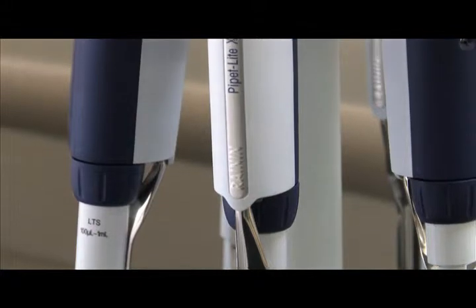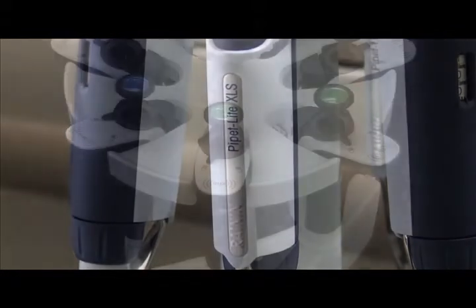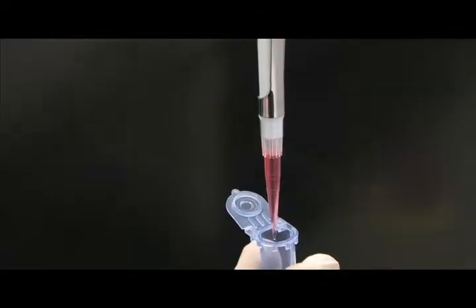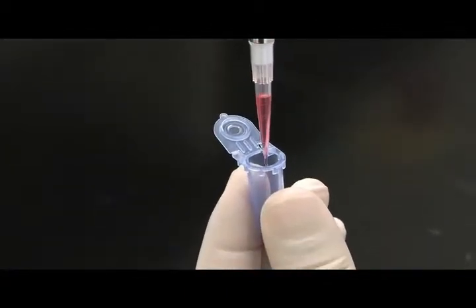With its new PipetteLite XLS family of precision pipettes, Raynen again raises the bar on pipetting innovation and superior reproducible performance.